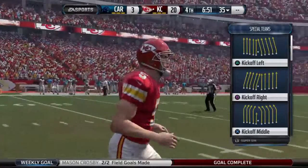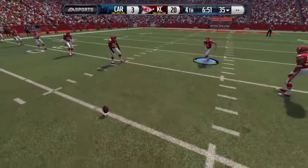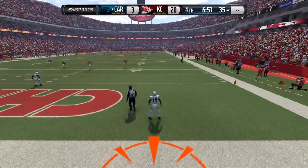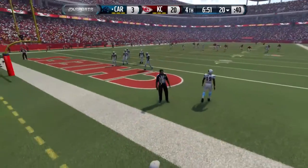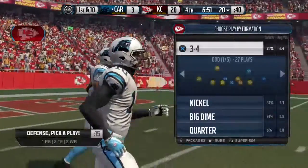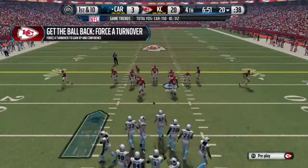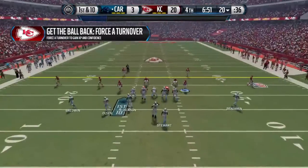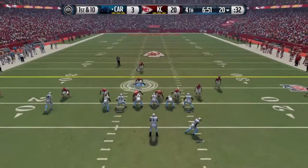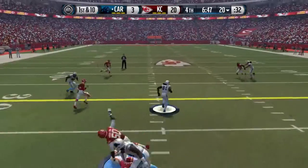He puts it through for three. That field goal should make their job a whole lot easier for the rest of the fourth quarter. No return — this goes for a touchback. The Panthers offensively have struggled throughout, and it shows up in the stats and most importantly on the scoreboard. The defense has been oppressive; they've been attacking and took advantage of this offense today.